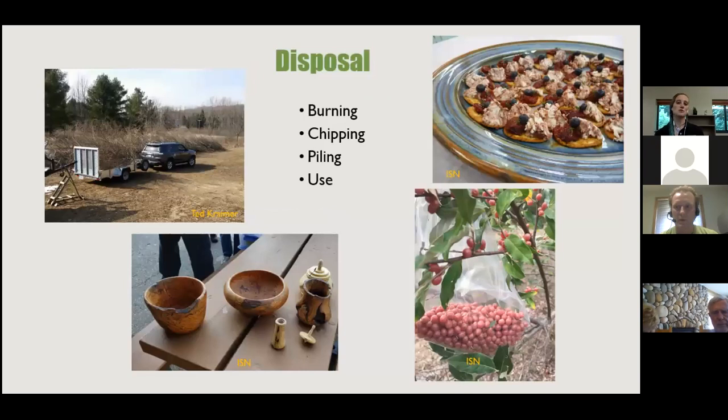Disposal options after cut stump treatment: you can drop the shrub and leave it, pile it elsewhere, or burn it after letting it dry out. Be mindful of berries — autumn olive berries are actually edible and reportedly sweet with a little bitterness. You can bake with them or make jams. You can also use the cut wood — at a previous in-person workshop, someone had made beautiful dishware from cut autumn olive.